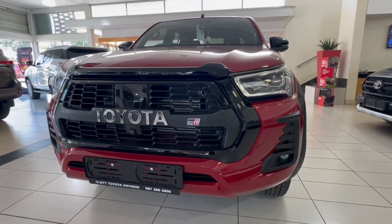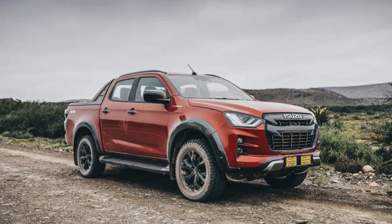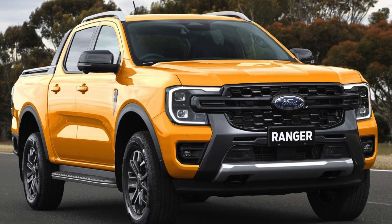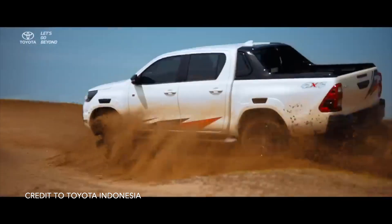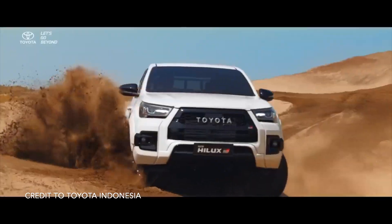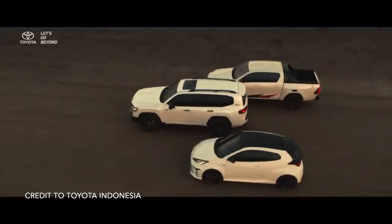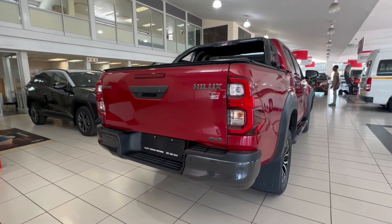The competition in the bakkie segment is getting even tougher with the recent introduction of the new Isuzu D-Max and the new Ford Ranger. So, Gazoo Racing had to take a stand and make sure that the Hilux reigns supreme. The Gazoo Racing badge continues to integrate itself within the model line of the famous Toyota brand, this time with the new Toyota Hilux GR Sport.